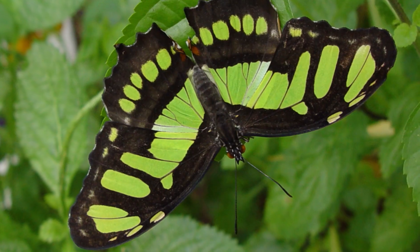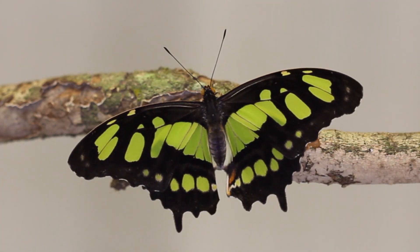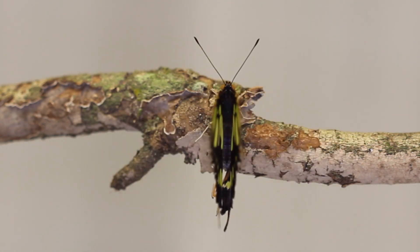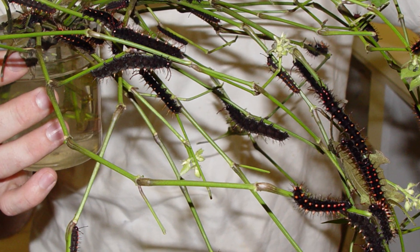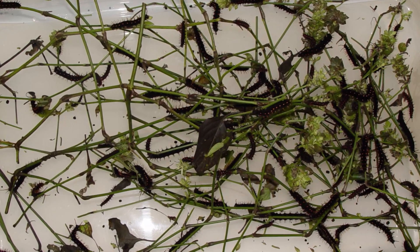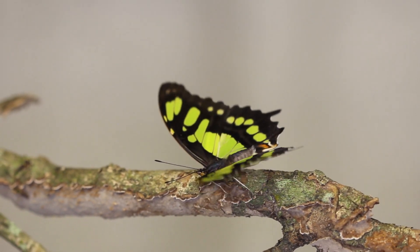It's actually a really easy butterfly to raise in captivity. If you get a female and put her in an enclosure with some Blechum brownei — the green shrimp plant — she'll lay a ton of eggs and the caterpillars are very hardy. As long as you keep putting food in, you can just continue to dump food on top of them and they'll eat their way up. Very hardy, very disease resistant, and they're a great butterfly — they fly wonderfully in captivity. A fantastic butterfly to raise.